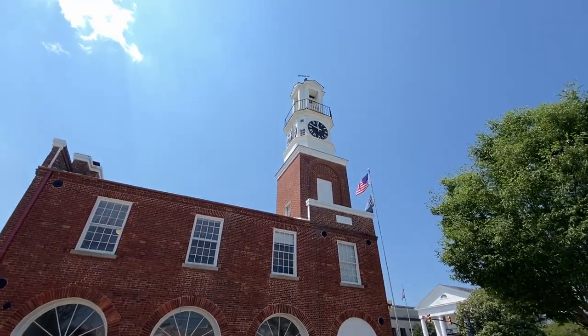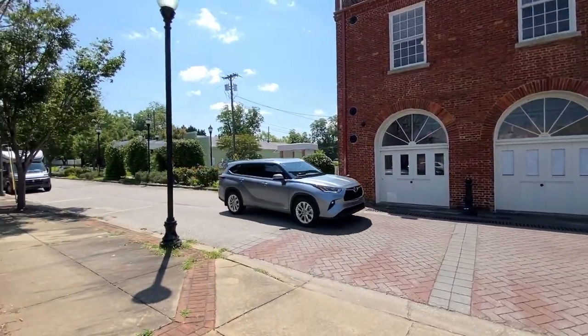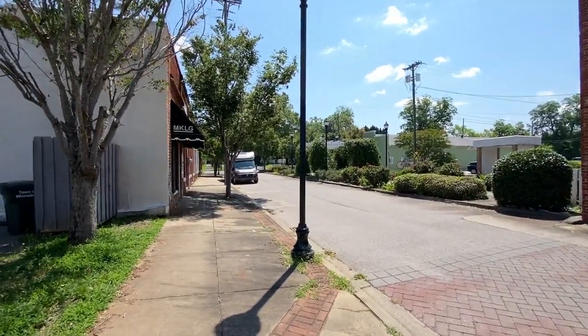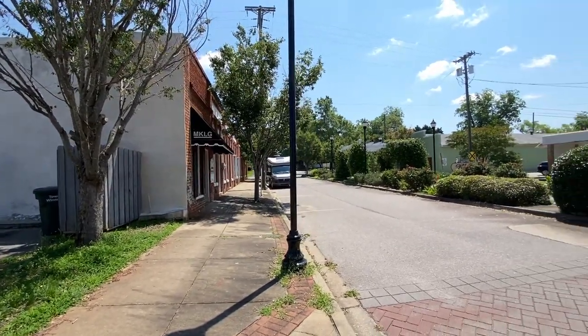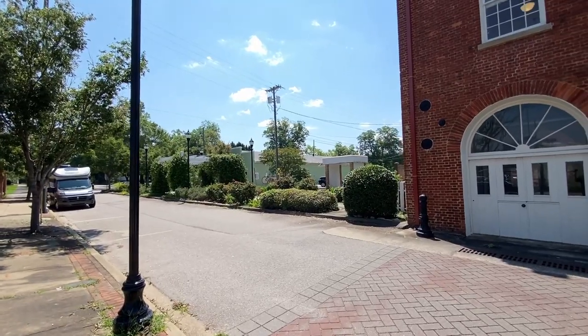Yes, right here in the center of town — there's a clock they put on top of it. Everything would have happened at one time right here in this town. There's old Red Park right there and they've got a few buildings there, but they're empty. Nice little garden there.